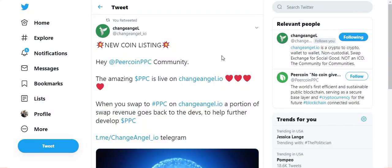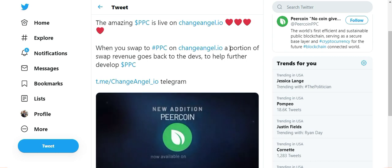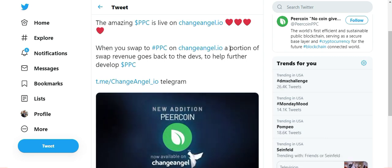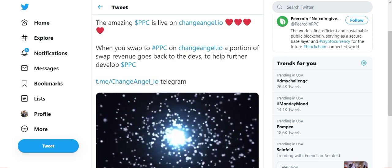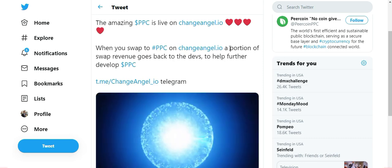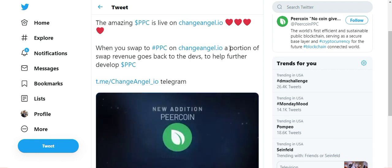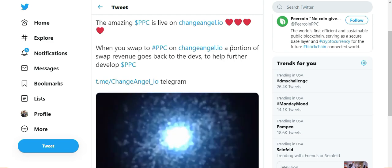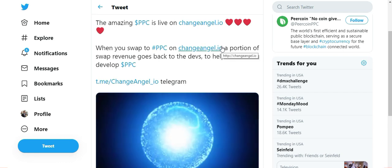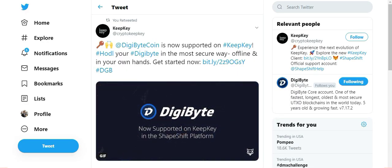As always, this video is brought to you by changeangel.io, the swap exchange for social good. ChangeAngel has recently added Pure Coin to their exchange, so if you're looking to swap something and pick up a couple extra Pure Coin, head over to ChangeAngel and get that done. I've also heard that ChangeAngel has officially launched their messaging service — basically customer support on their platform. You can now direct message for any support that you may need. So let's get right into the news.